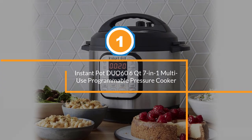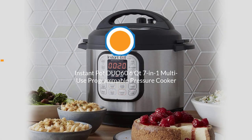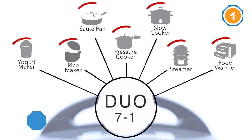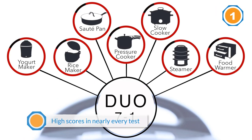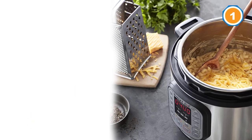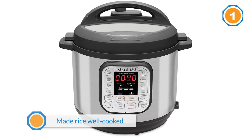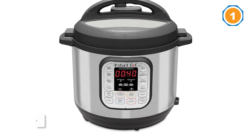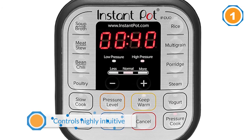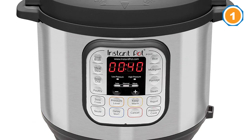Number one, most popular: Instant Pot Duo 6Qt 7-in-1 Multi-Use Programmable Pressure Cooker. The Instant Pot has a serious cult following — fans actually say it's life-changing. In our tests it earned high scores in nearly every category, and it was one of the few that made rice that was well cooked, not mushy. It aced our pressure cooking and slow cooking stew tests.